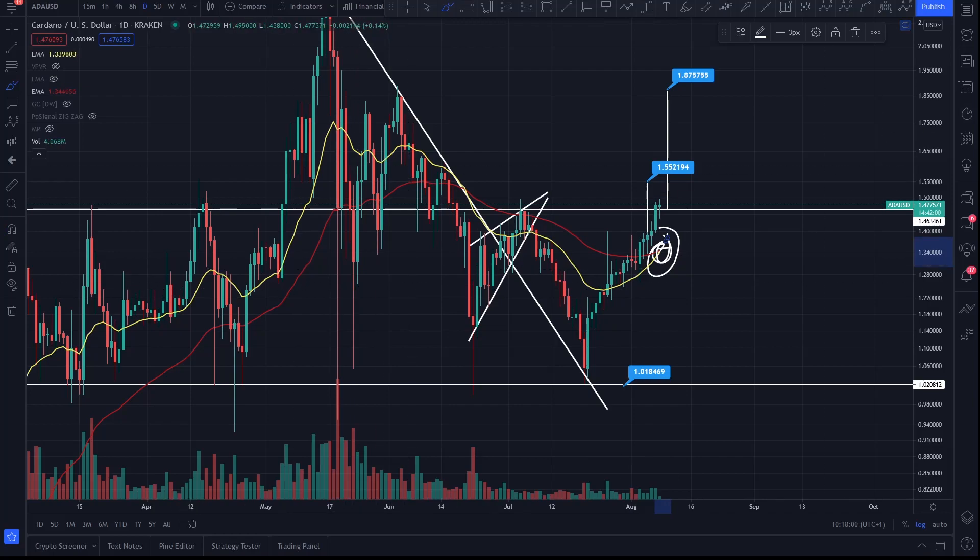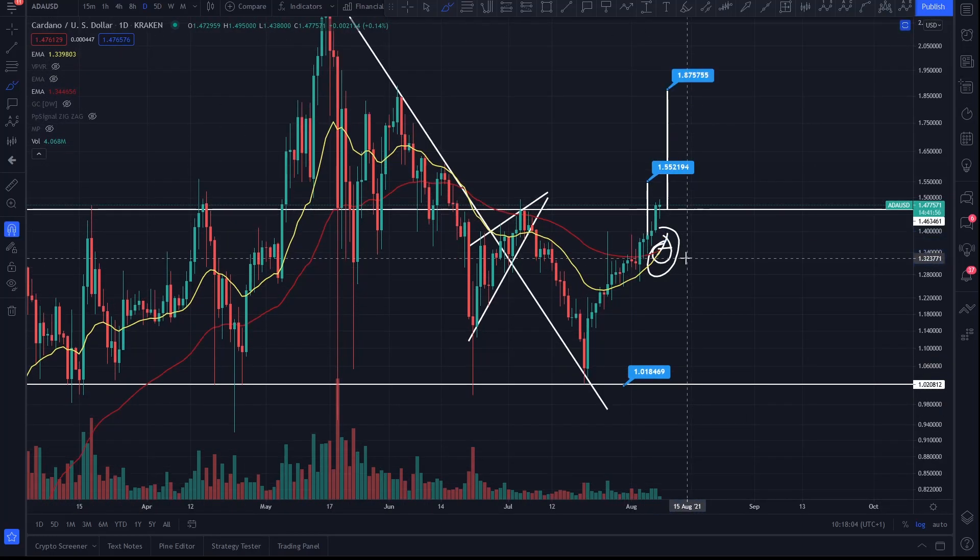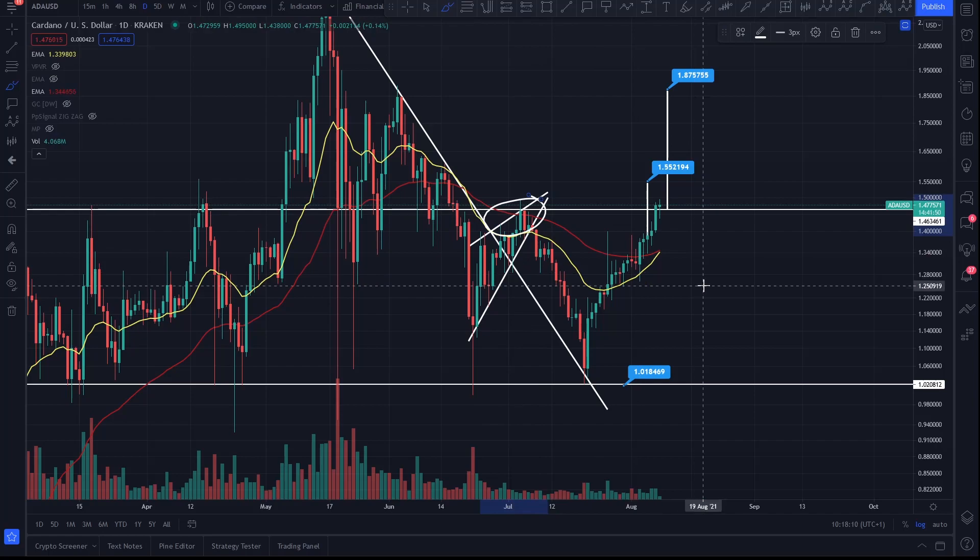I've shown you before in previous videos for Cardano down there — you know the appreciation since you got that big confirmation. At the minute it's painting some beautiful signals, it's adhering to structural support, and you're breaking out key levels of resistance. There is one little level of resistance I'm going to show you.